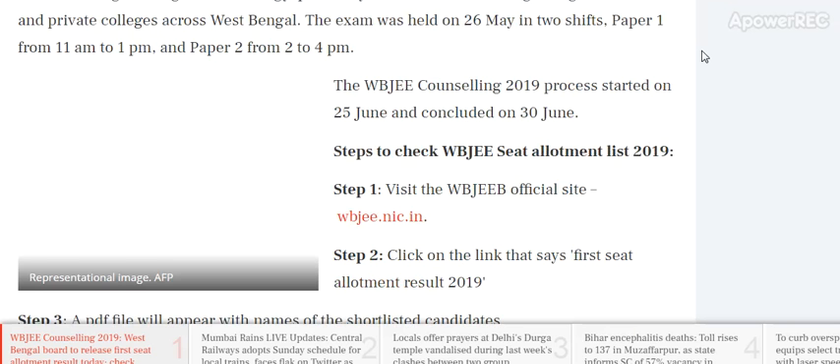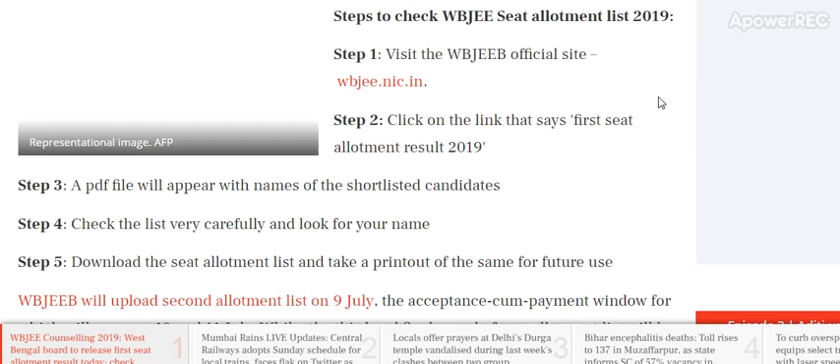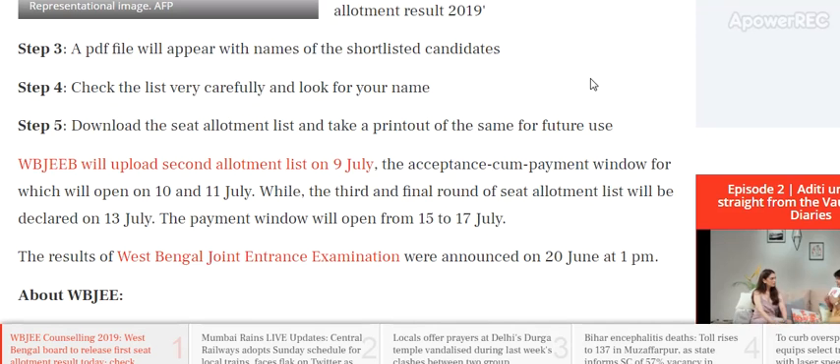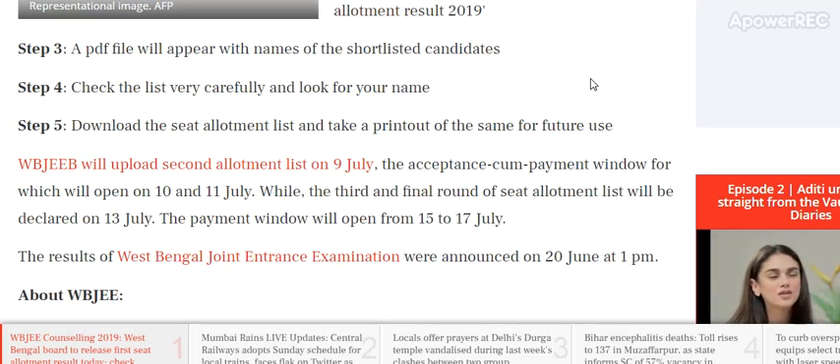The WBJE counseling process started on 25th June and concluded on 28th June. To check the seat allocation list, visit the WBJE official website — the first seat allotment result PDF file will appear with the names of shortlisted candidates. Check the list carefully, look for your name, and download the seat allotment list. WBJE will upload the second allotment list on 9th July; the acceptance and payment window opens 10th and 11th July. The third and final round of seat allotment will be declared on 13th July, with the payment window open from 15th to 17th July. The West Bengal entrance examination result was announced on 20th June at 1 PM.